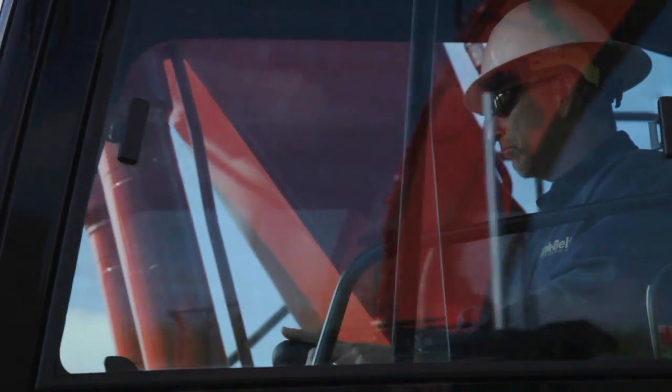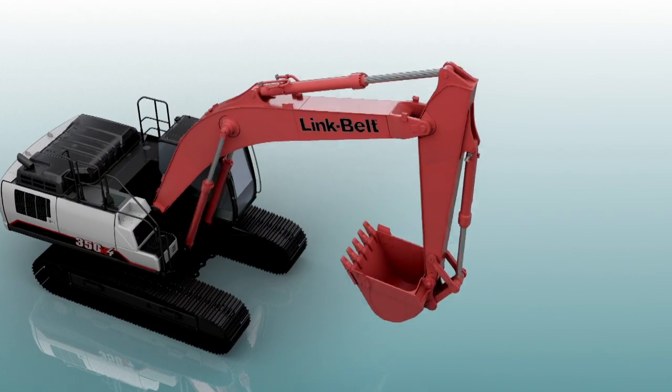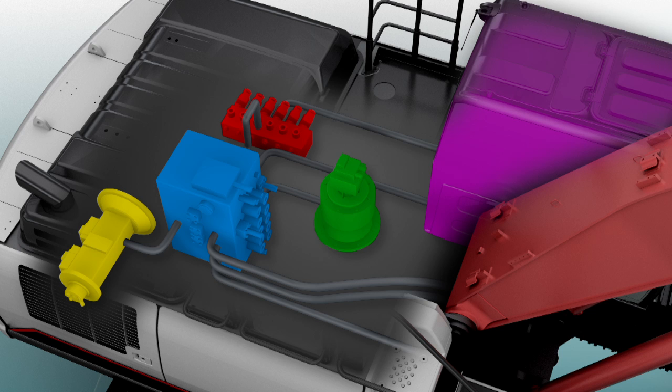Ultiflow gives operators more control and a better feel for the machine. Our intuitive spool stroke control system continually monitors machine operations, and pilot pressure sensors detect the type of work being done, such as digging or leveling.